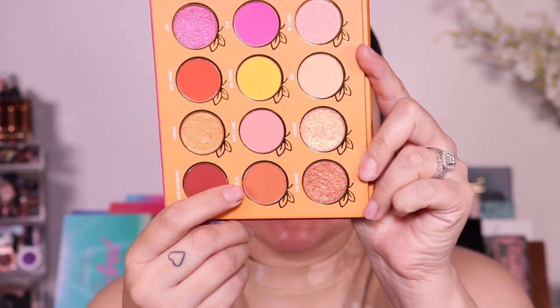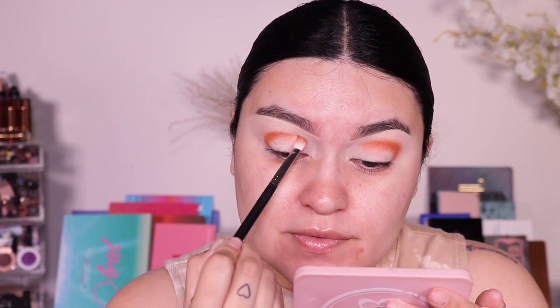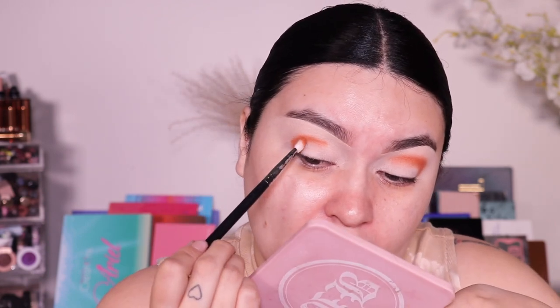The first eyeshadow I want to use is called 'Lil Cuties.' I'm applying this in my crease and taking it out towards the outer corner. The Morphe M456 is very small, a little smaller than my Morphe M433. That provided a lot of pigment right away — just an FYI that a little bit goes a long way. I'm hugging my eye to keep it very orangey. Wow, this is so pigmented! It feels very buttery on my eyelids. Now taking the Morphe M433 with no product to buff this out and make it look smooth.